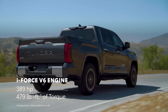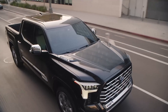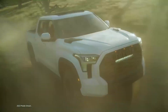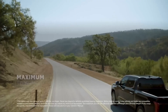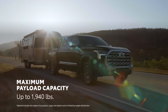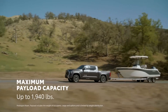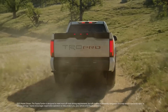Performance: The Toyota Tundra offers two engine options. The 3.5L twin-turbo V6 engine produces 389 horsepower and 479 lb-ft of torque. The 3.5L i-Force hybrid powertrain delivers 437 horsepower and 583 lb-ft of torque. Both engines are paired with a 10-speed automatic transmission. The Tundra is also available with four-wheel drive. Towing capacity varies depending on the configuration, engine, and options.